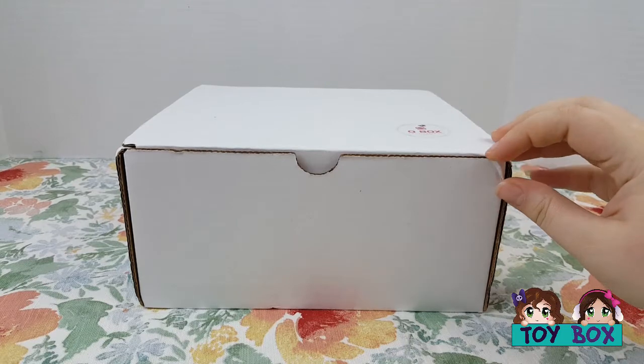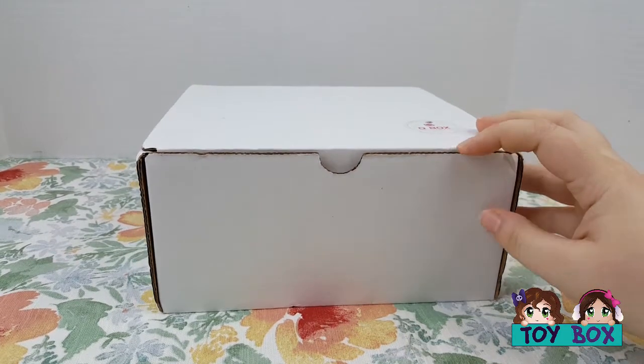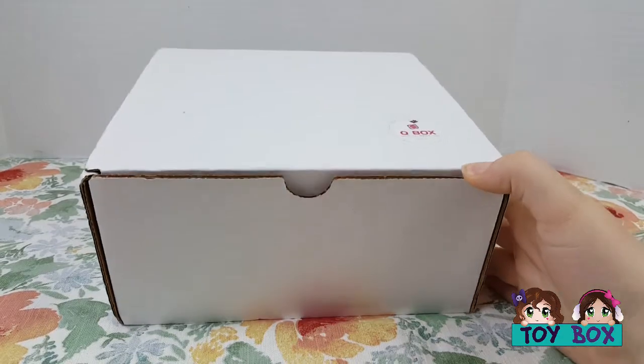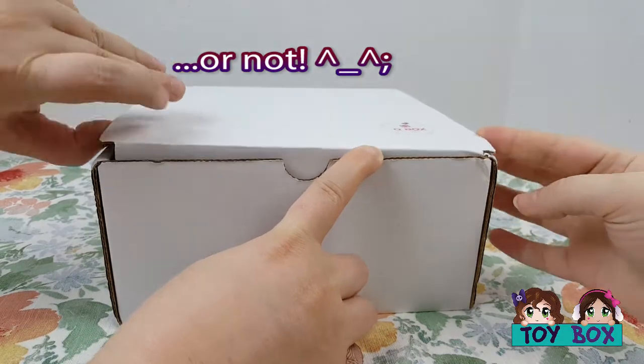She got me into it. I grew up with it and then she got into it more recently, which is really funny. So we want to see what kind of Sailor Moon goodies are in our Cue Box. Then let's open it — let's open it.